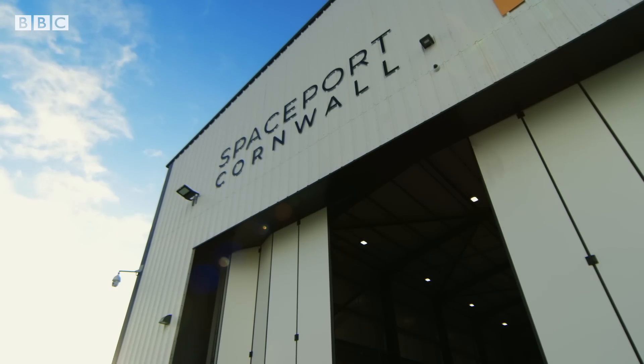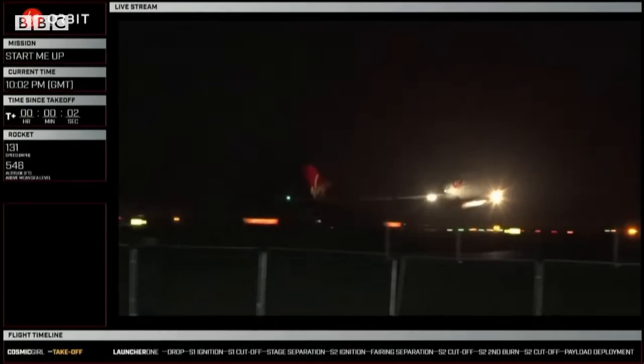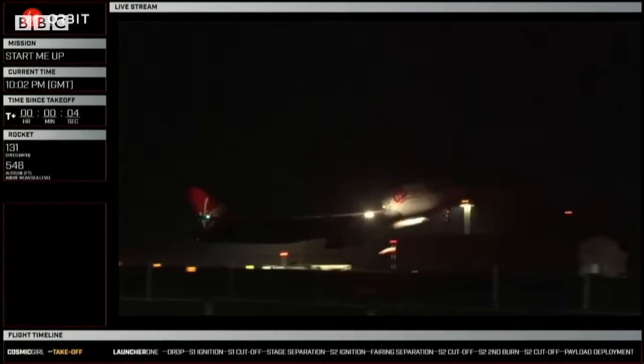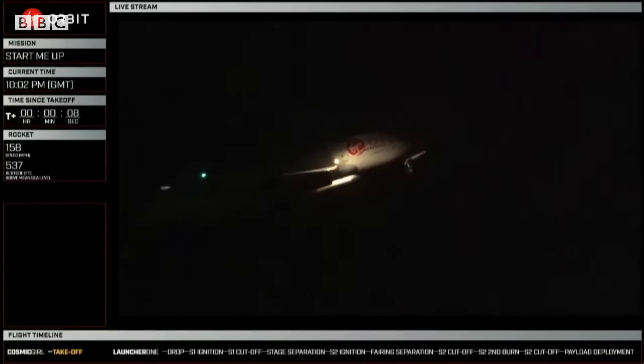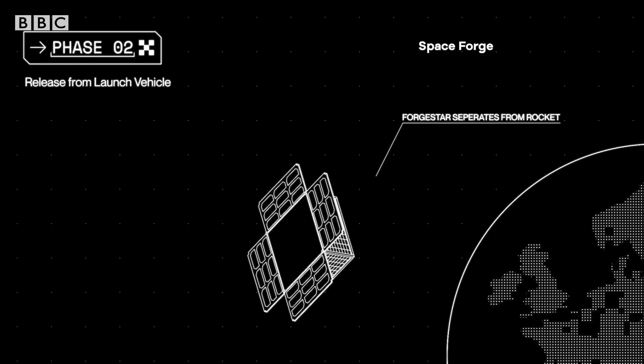The low Earth orbit economy is definitely one that's growing. There were 1,700 small satellites launched into low Earth orbit last year. Virgin Orbit's maiden UK flight took place on January 9th, 2023. The plan was for Launcher-1 to deploy nine microsatellites into orbit.